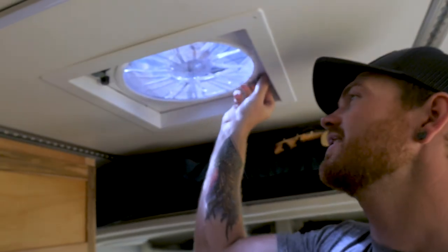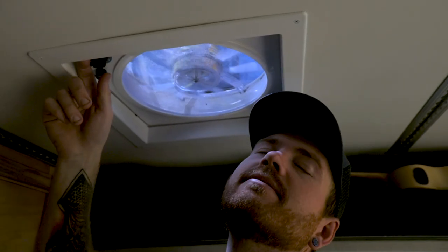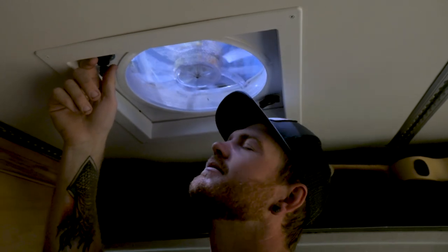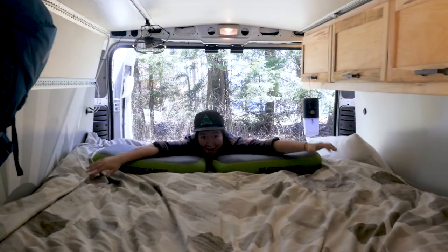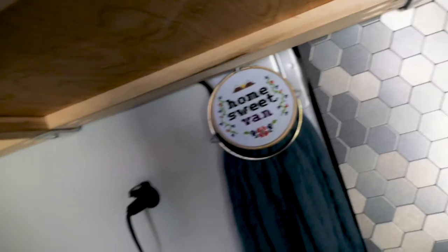My absolute favorite feature of the van is the fan — Timber put this in for us. It goes up, comes down, turns on, turns off. We also upgraded this year to an RV-size queen mattress: eight inches of foam with a two-inch wool topper.